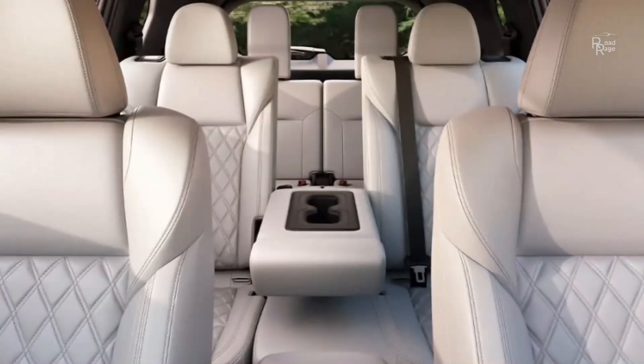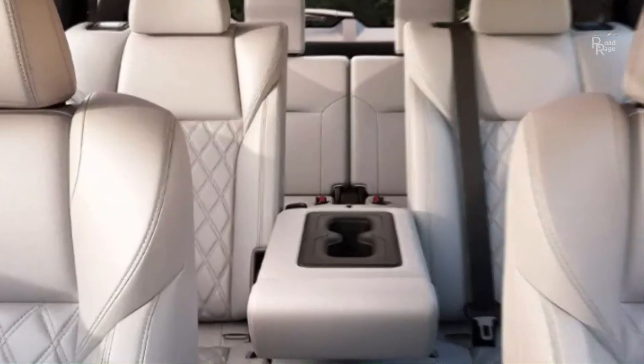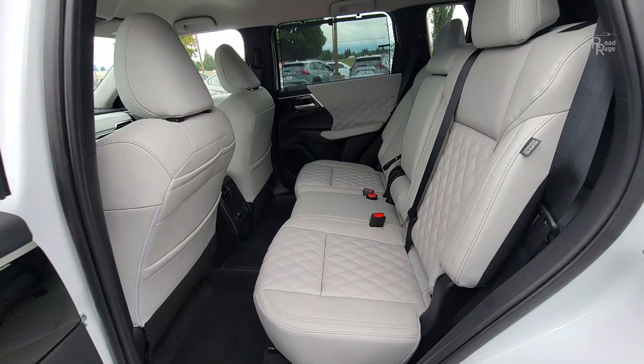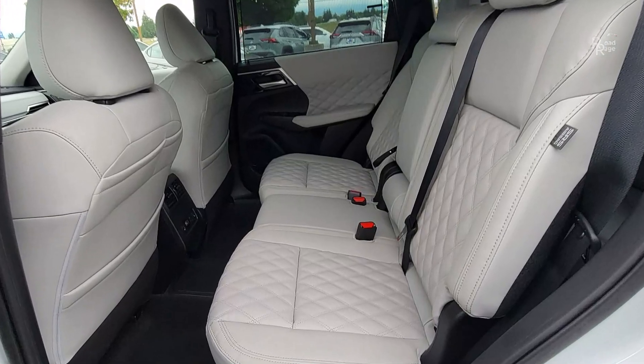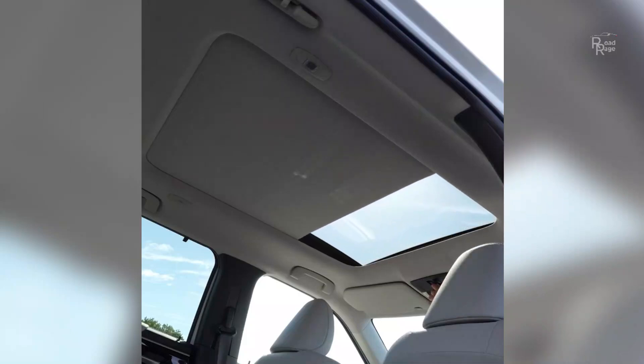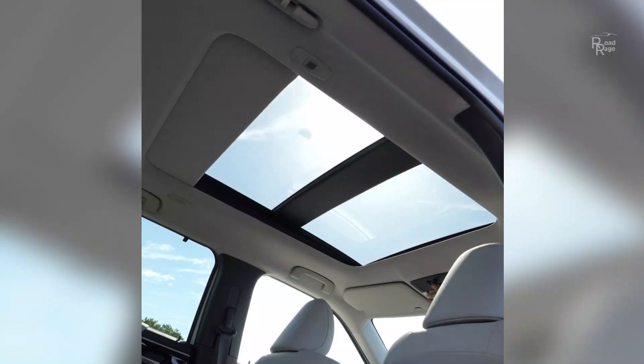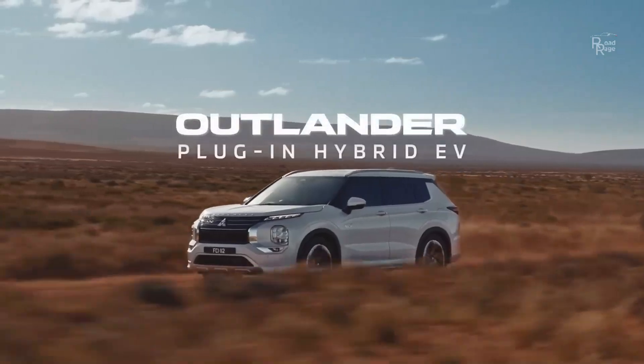The Outlander's starting price puts it on the more expensive side of the compact crossover segment. We'd suggest the mid-level SE model. It comes with alloy 20-inch wheels, a 9.0-inch touchscreen with Android Auto and wireless Apple CarPlay, a hands-free power liftgate, wireless charging, and driver assists such as adaptive cruise control and lane-keeping.